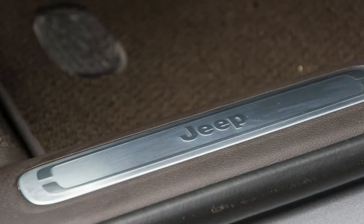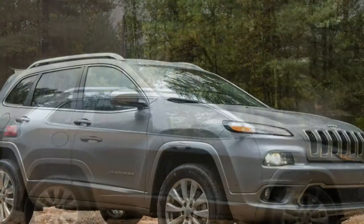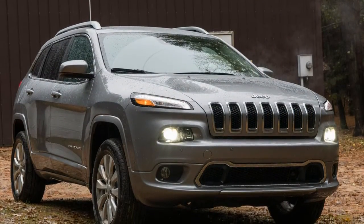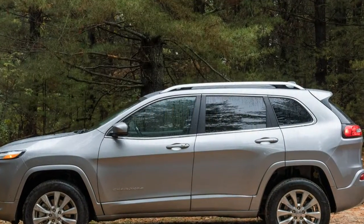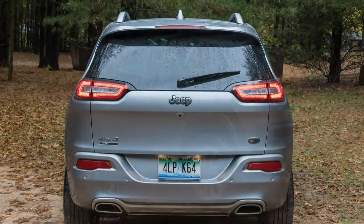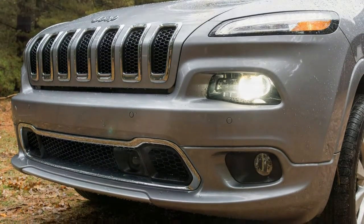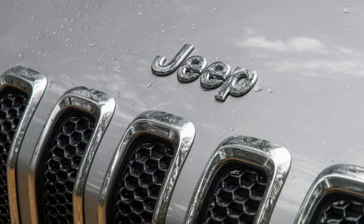Test results — acceleration: the Cherokee we tested, the top-tier Overland model, was equipped with the more capable all-wheel drive system ActiveDrive II, which includes a rarity in this class: a low range for serious off-roading. The Trailhawk trim level, the most off-road-oriented of the lineup, comes with an even more complex version of this system with a locking rear axle. Lesser trim levels offer a more conventional, less capable all-wheel drive system called ActiveDrive I. Front-wheel drive is standard on all versions of the Cherokee other than the Trailhawk, which has standard all-wheel drive.